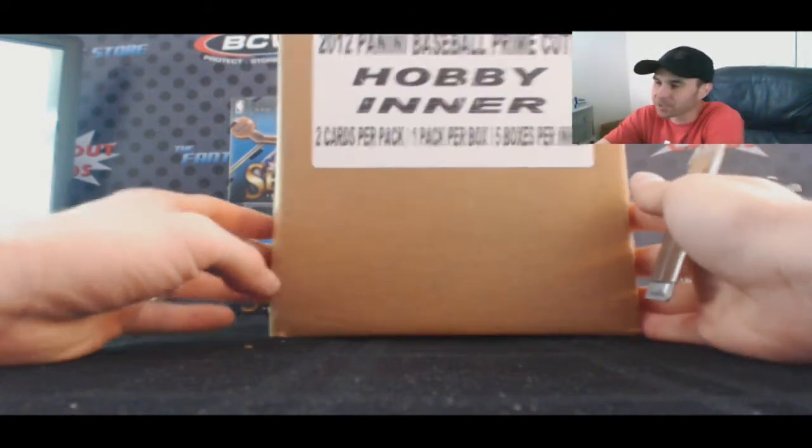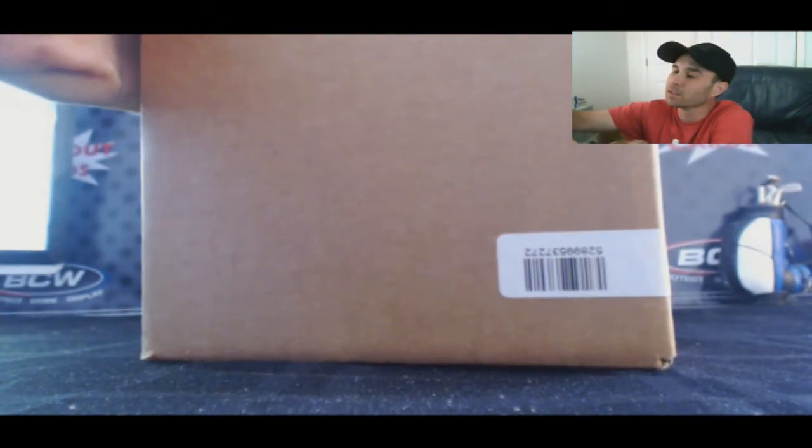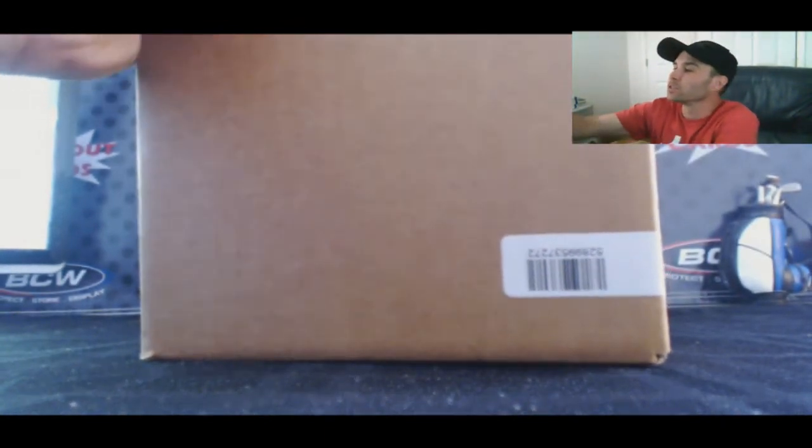We've got Mark here who's going to crack open a five box inner case of 2012 Prime Cuts Baseball. Let's do this.